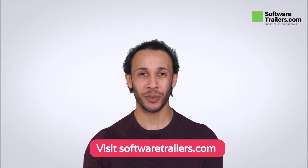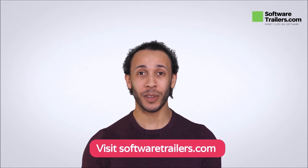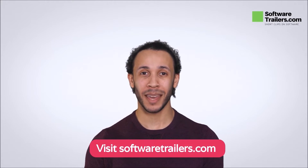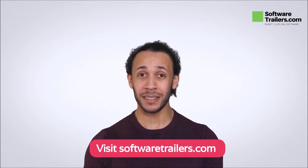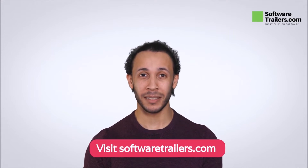In today's video, we will talk about applying SEO and pay-per-click services to your online store by using web.com. But before we go any further, don't forget that SoftwareTrailers.com constantly offers the latest collection of software on the web. We will leave a special link in the description below to access this and other great digital tools. Now, let's dive into web.com.